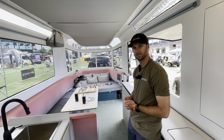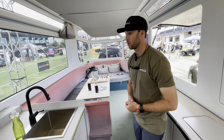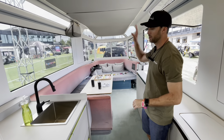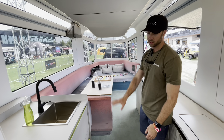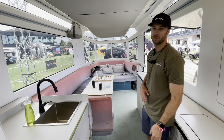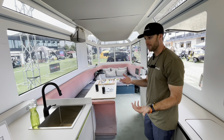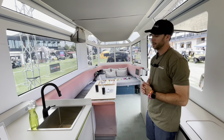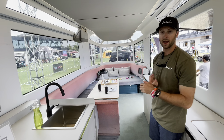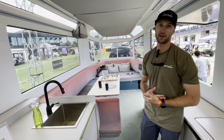You can actually self-sustain off the grid for up to a week at a time, running everything you see in here — lights, water pumps, both refrigerators, the freezer, the dishwasher, showers, cooking, and the microwave. That's a family of four using all of those appliances for up to a week. What we find is at that point the thing driving you back to society is going to be needing more water, more food from the grocery store, or taking out the trash — typically not power.